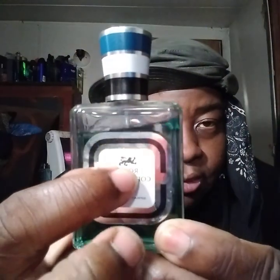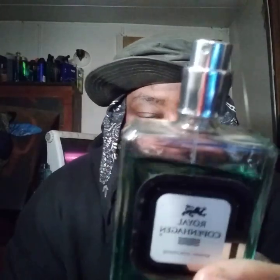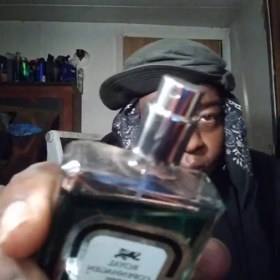Royal Copenhagen, as you can see, has a classic symbol. It has a pretty cool blue, white, and black top here, with like a chrome atomizer on top. The sprayer is pretty decent — it's a good sprayer.